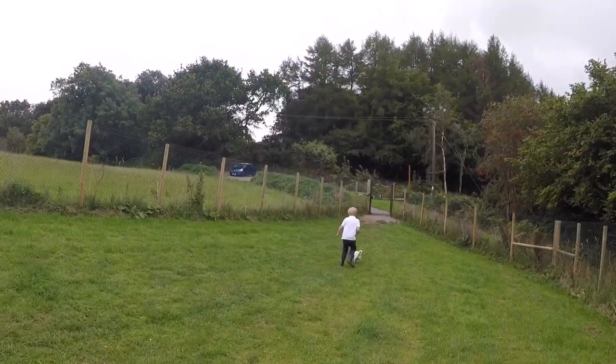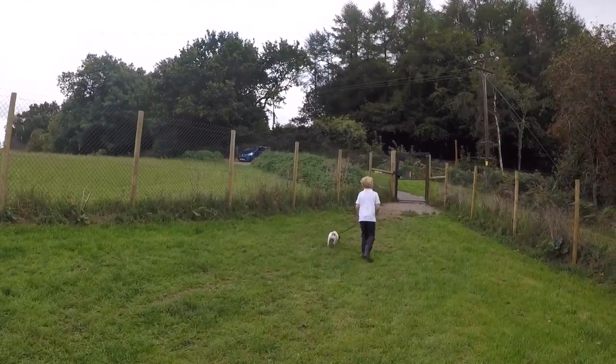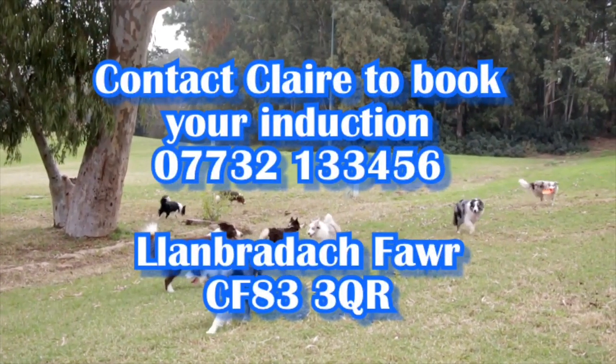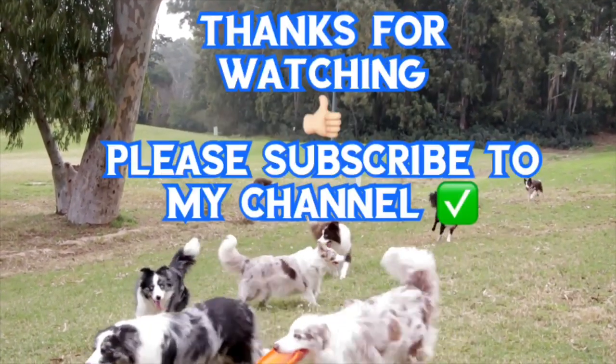We found out from bringing her here that her recall isn't the best, and if we take her off the lead in a park she's likely to run off. So we might bring her up here a few more times, just to get her used to being off the lead and go from there. Just our car in the parking area — nobody else is waiting, but if they were they'd have to wait for us to vacate before getting out of their car. Claire explains all this in the induction. So that's our review of Landbladach Barrow Secure Dog Walking Field. They've got a Facebook page and Claire's details are at the end of this video. Thanks for watching — please thumbs up, please subscribe, and see you in the next video. Bye.